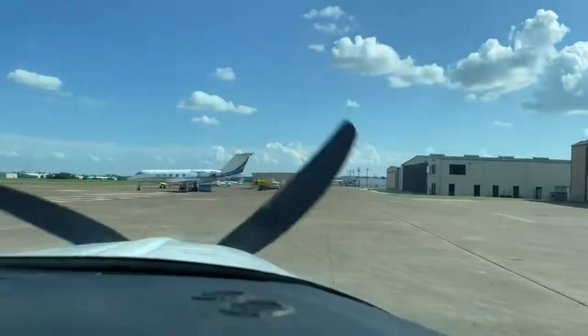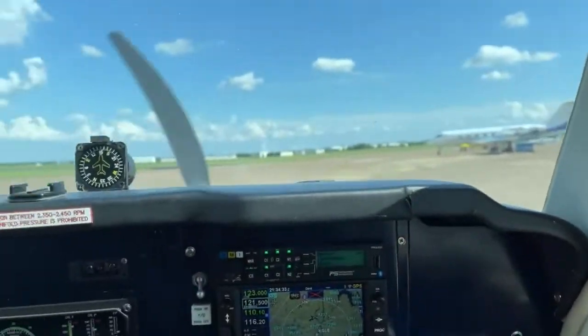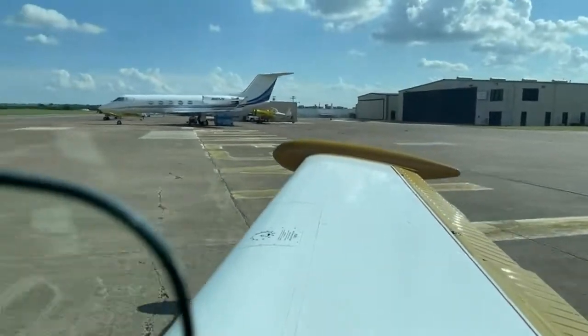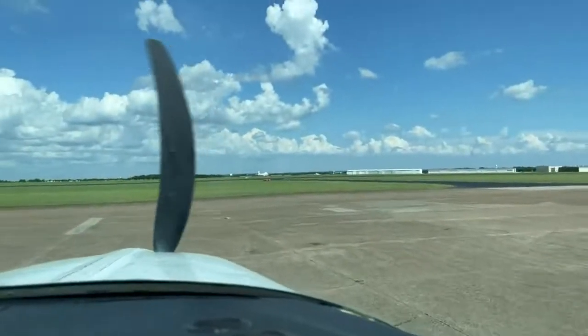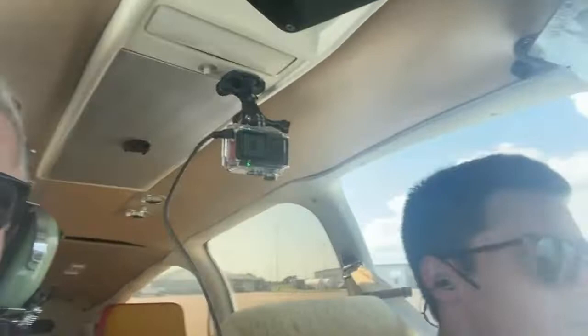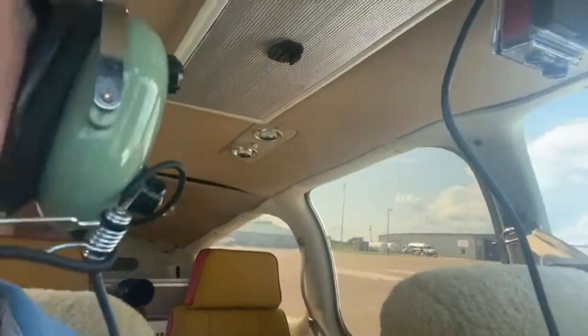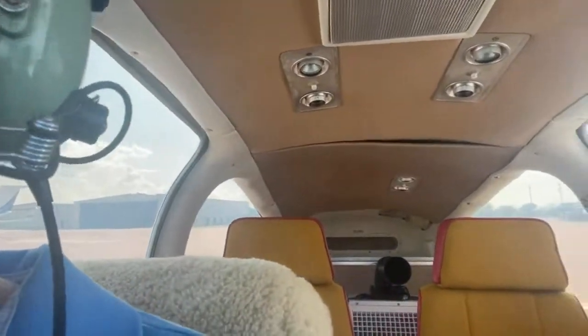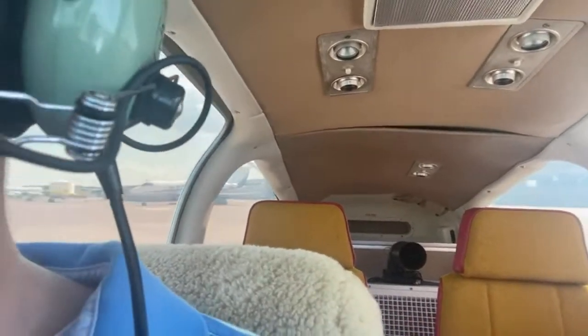That was fun. Let me flip it here. I promise you the prop is spinning faster than it looks in the video. We're in Gainesville, Texas doing a short flight up. We're headed back to Addison — just me and Jacob. I'm taking the right seat, Jacob's pilot in command. We're getting ready to head back to Addison, taking off in a couple of minutes.